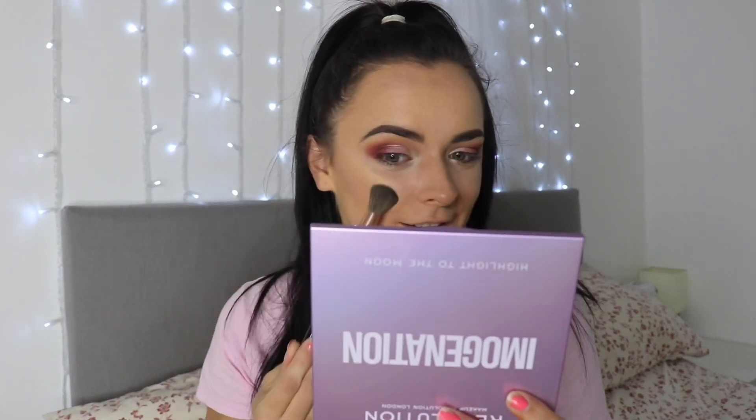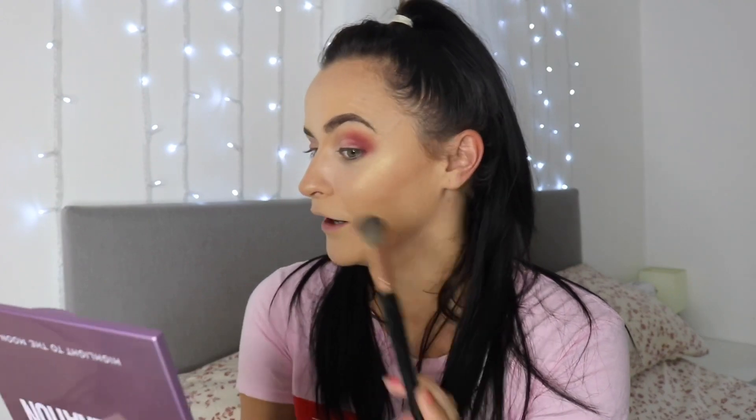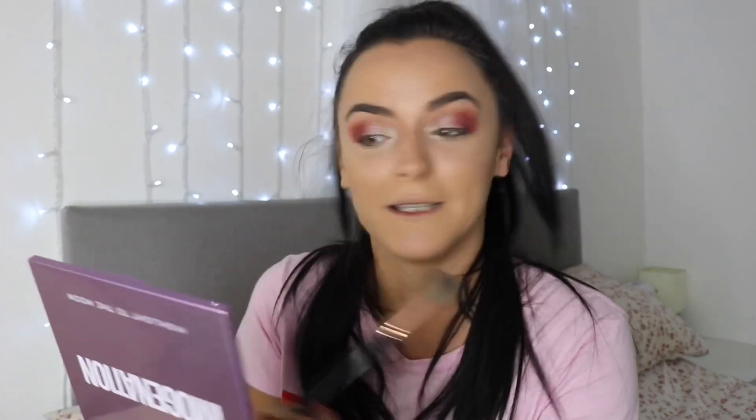Oh my word - I never thought it was going to be this good. Right now I'm loving this highlight more than the Anastasia Beverly Hills glow palette. That is unreal! You don't even need to use a lot - it's literally just a tap on the brush and it works. This highlight is going to need to be restocked on a regular basis I think.